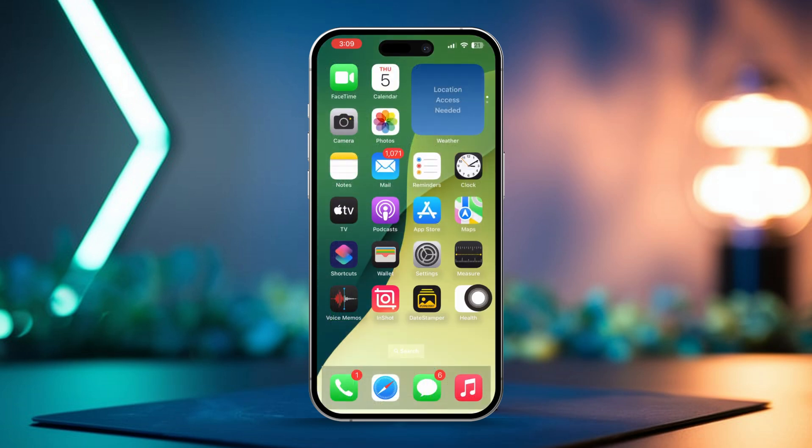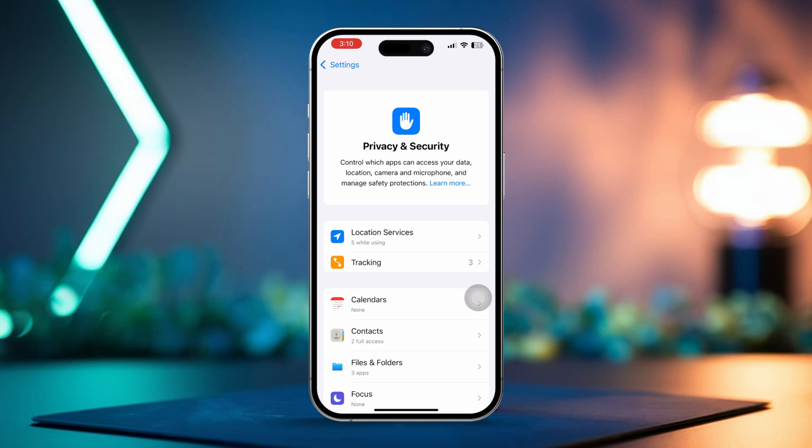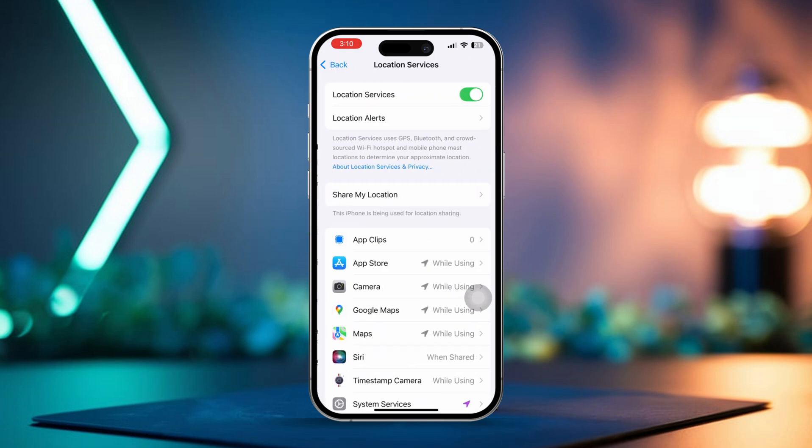Solution 2: Ensure location services are enabled. The Optimized Battery Charging feature depends on location services to understand your charging habits. Open Settings on your iPhone, then scroll down and tap Privacy and Security. After that, tap Location Services and make sure the Location Services toggle is switched on.